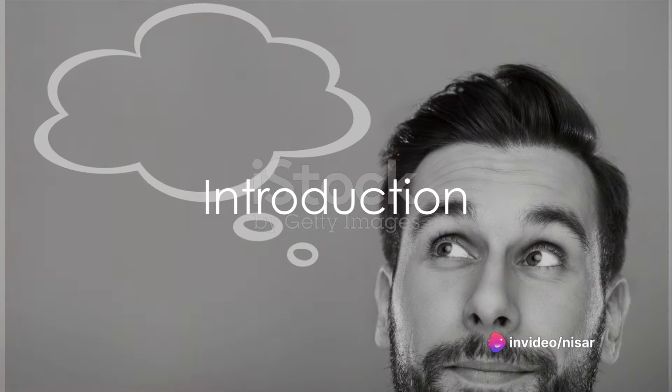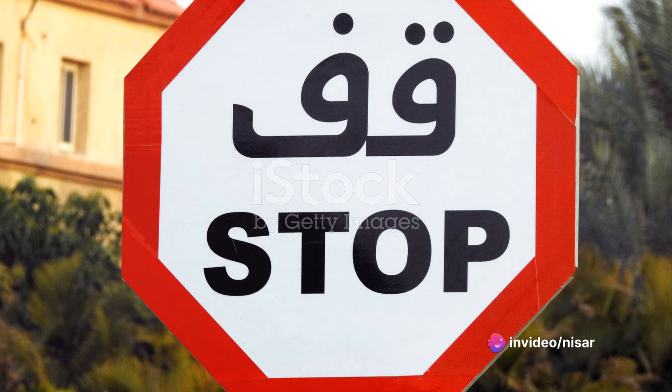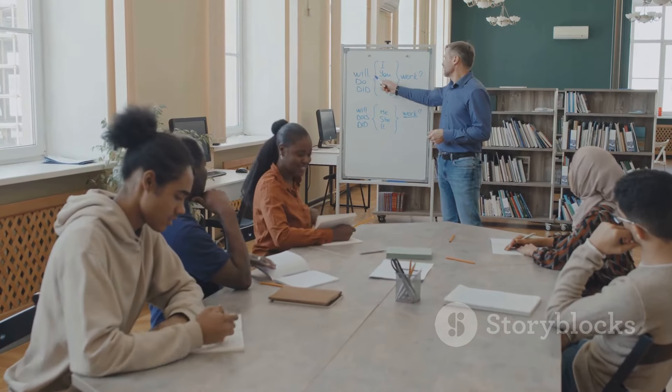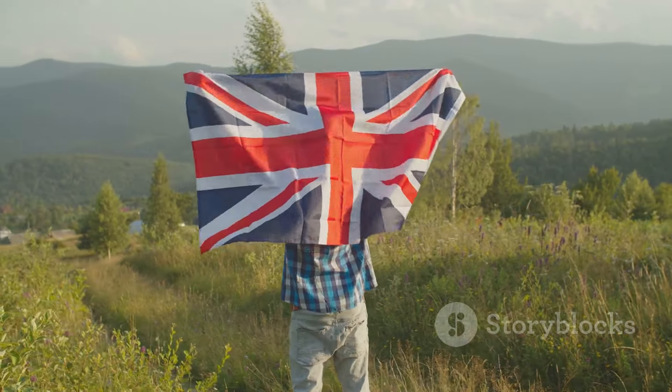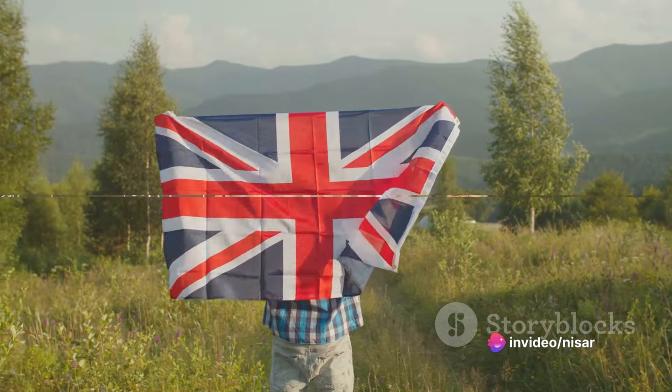Do you ever find yourself wanting to think in English instead of constantly translating in your head? Well, you're in the right place. Today, we'll be breaking down the process into simple, easy-to-follow steps. By the end of this video, you'll have a clear path to achieving this important milestone on your English learning journey.